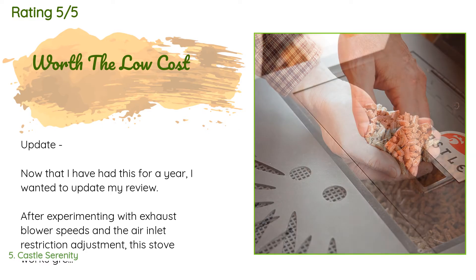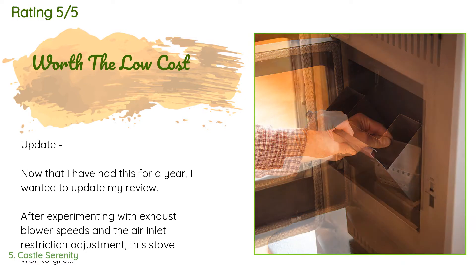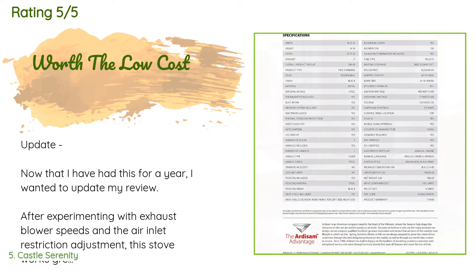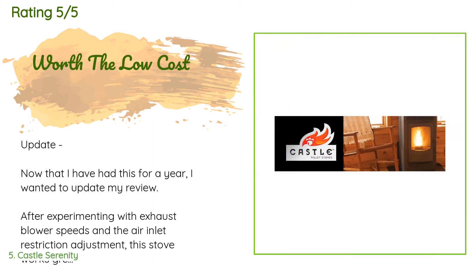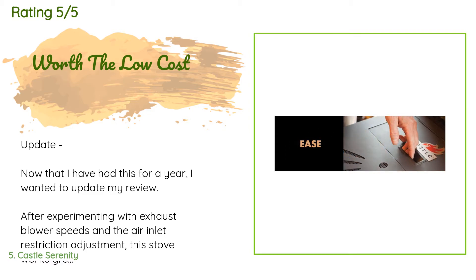A customer said: 'Update — now that I have had this for a year, I wanted to update my review. After experimenting with exhaust blower speeds and the air inlet restriction adjustment, this stove works great. The hopper size is definitely its weak point, but for the money this stove is completely exceeding expectations. I also figured out the occasional expansion noises were due to the machine's weight not being evenly distributed over all four feet. Once I adjusted those to be about even, the only noise is the clinking of the pellets as they come down the chute.'